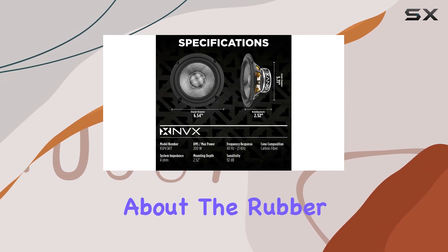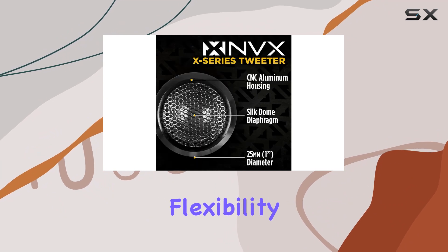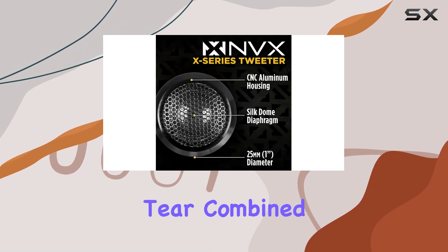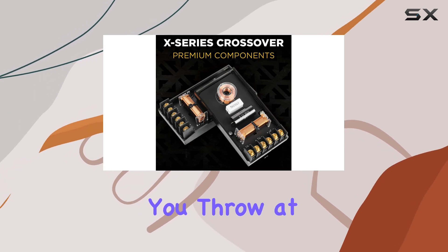And let's not forget about the rubber speaker surround. It's tough as nails, providing the necessary flexibility without succumbing to wear and tear. Combined with the stamped basket, these speakers are built to last, no matter what you throw at them.